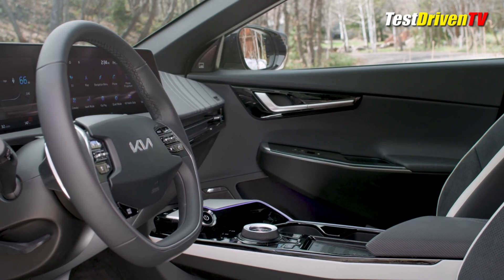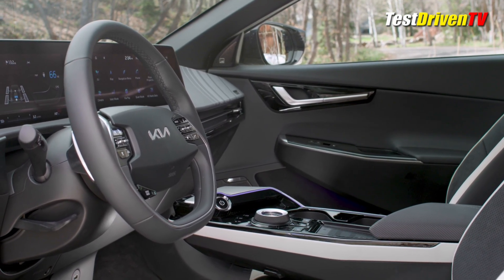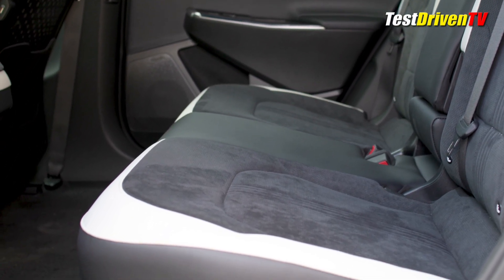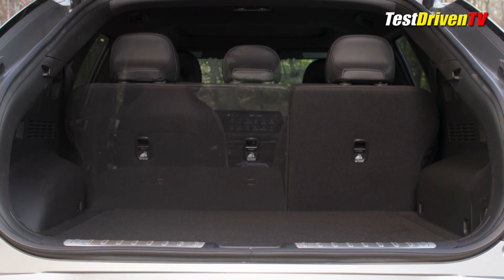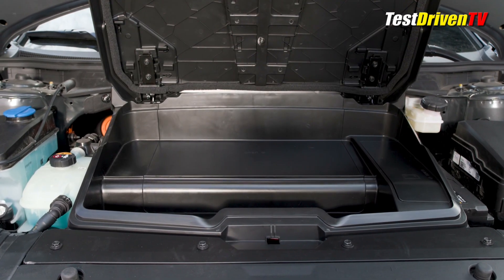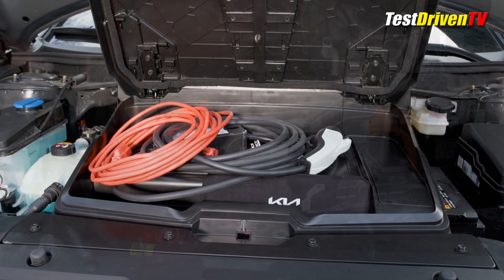Spaciousness is the watchword here. With a flat floor afforded by its centrally located battery pack, there's some 102 cubic feet of passenger volume. Storage behind the second row is 27.7 cubic feet and 53.5 cubic feet with the seats down. While the cargo floor isn't entirely flat, getting into it is easy with the power liftgate. The EV6 doesn't have much of a frunk space up front like other competing electric CUVs due to its powertrain packaging.